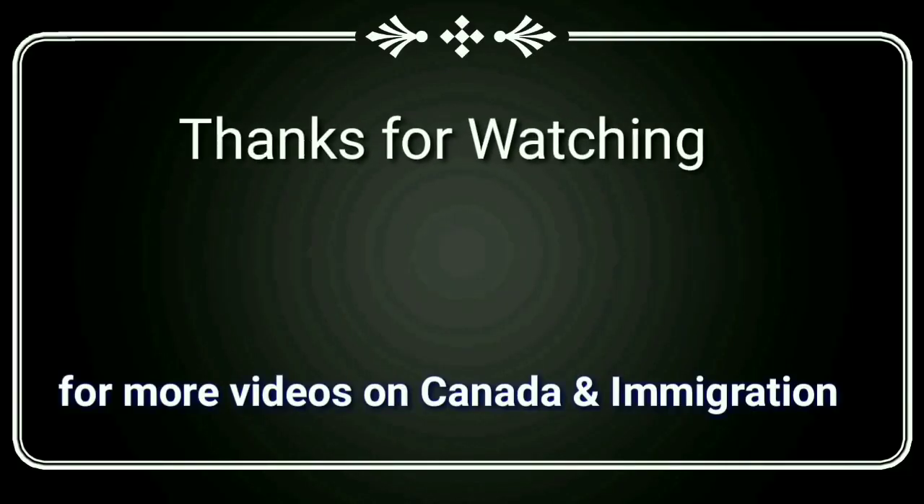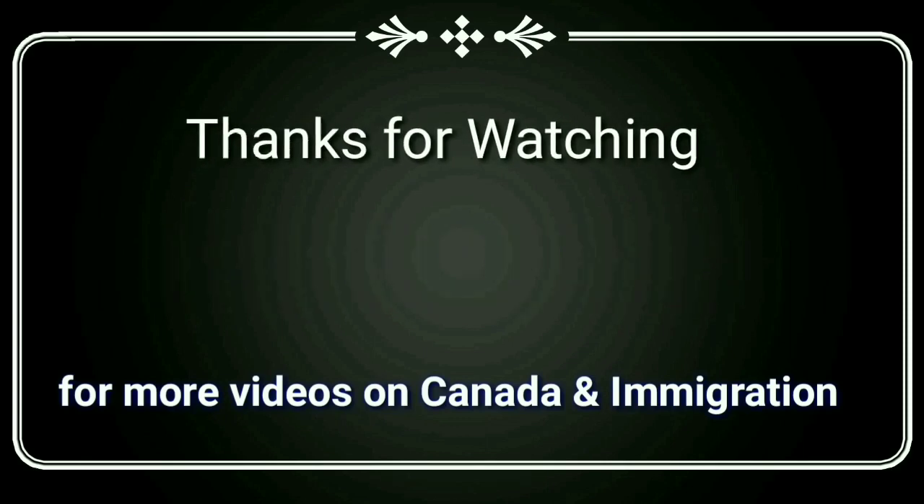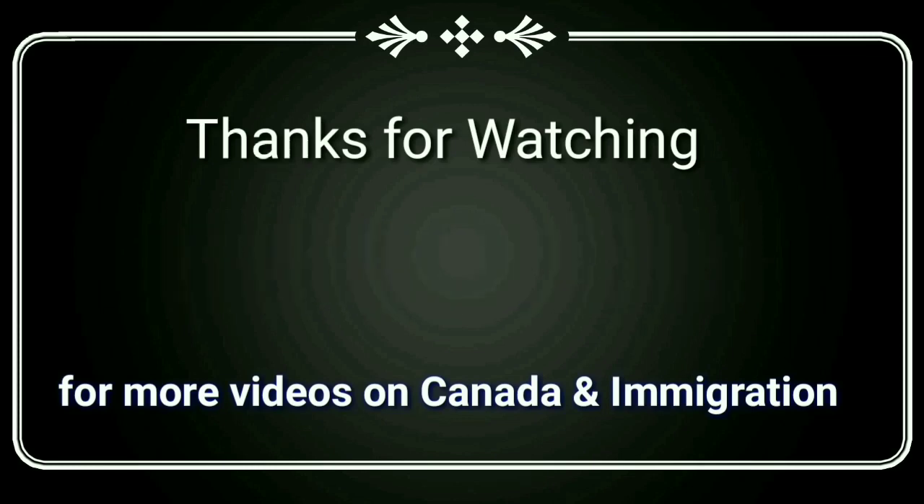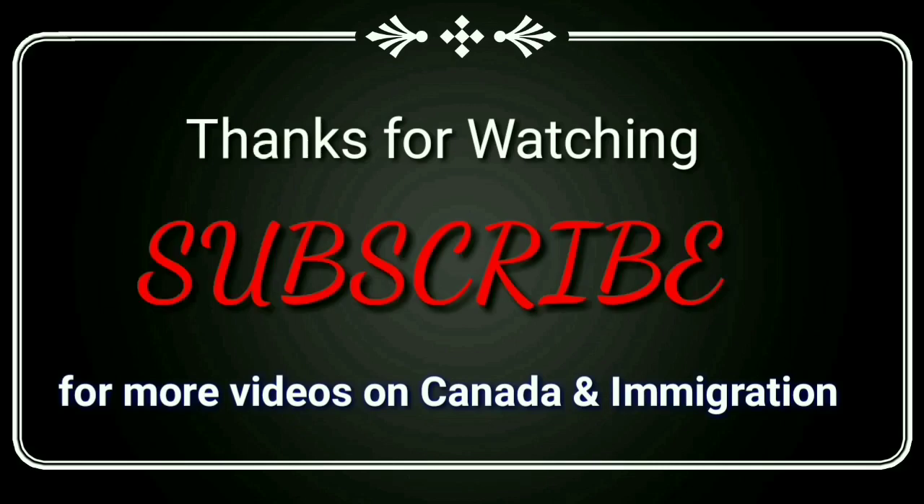Thank you for watching, friends. If you have any questions or doubts regarding PNP and its procedure, you can ask me in the comment section. Thanks once again — see you in the next video.